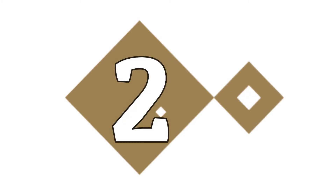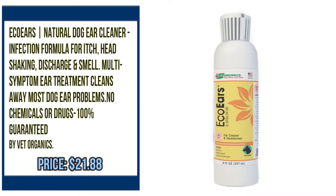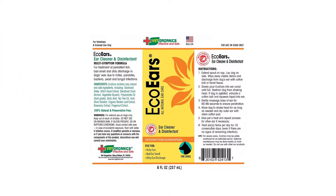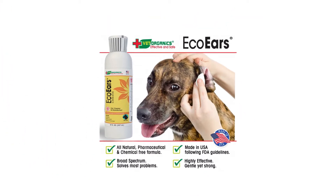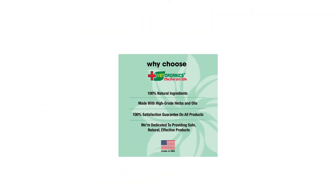Number 2. EcoEars Natural Dog Ear Cleaner Infection Formula for itch, head shaking, discharge, and smell. Multi-symptom treatment cleans away most dog ear problems. No chemicals or drugs — 100% guaranteed by Vet Organics. Please check the description to buy the product.